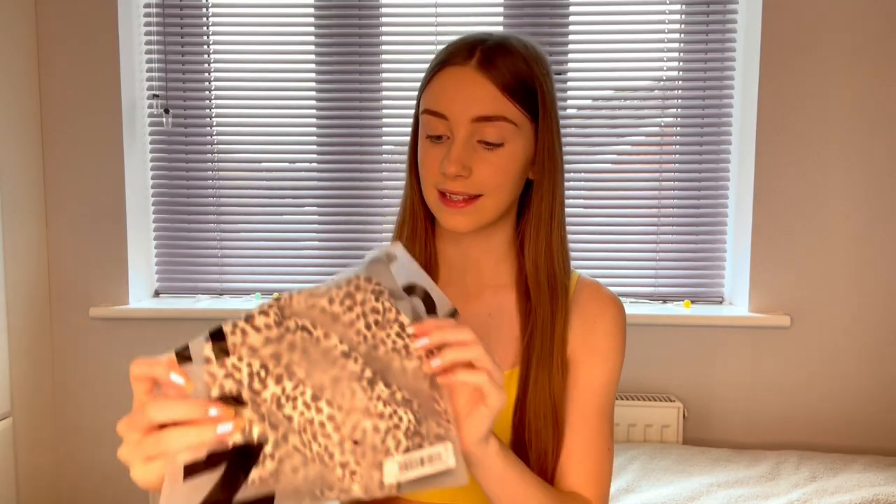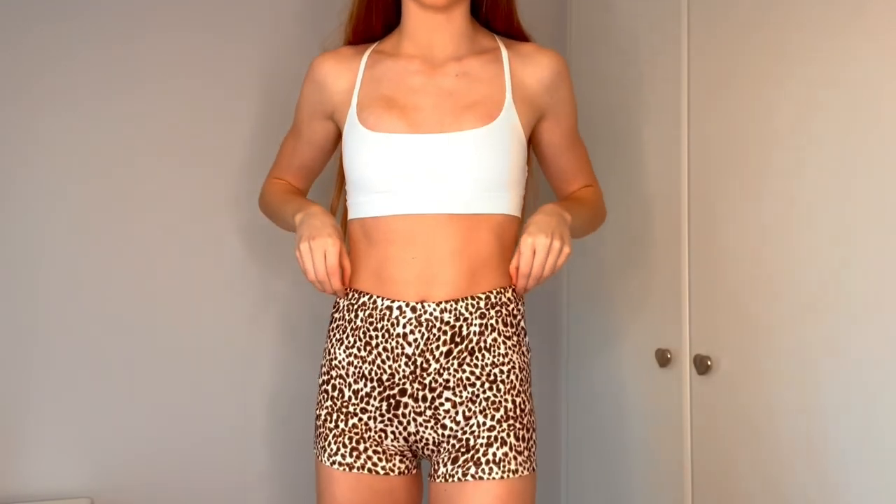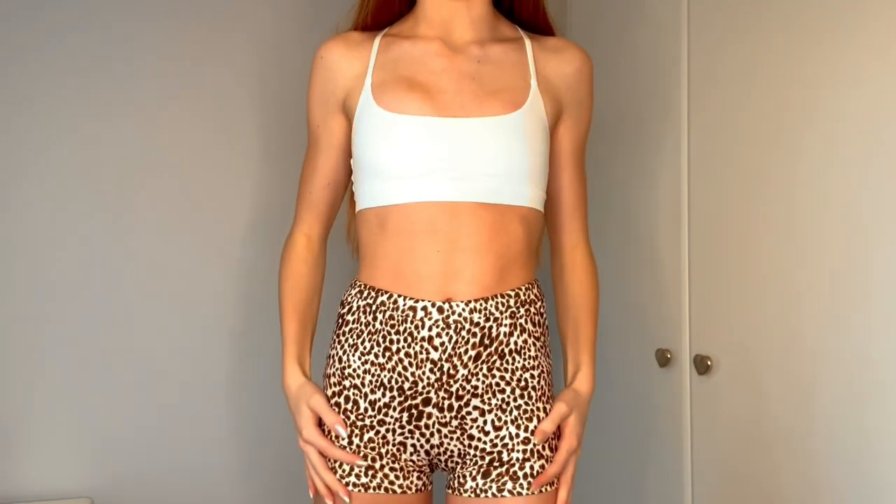The next thing is this pair of leopard print shorts. I think they're actually so cute and I haven't got anything like this. After trying them on, I think they look so cute. The material is so soft as well — I would definitely be wearing these a lot.